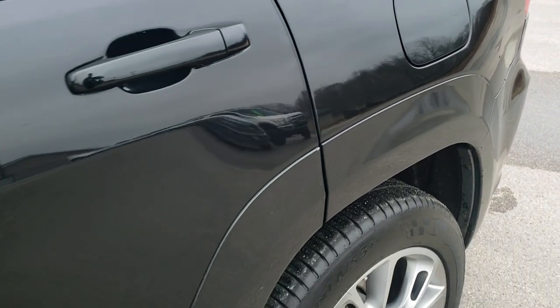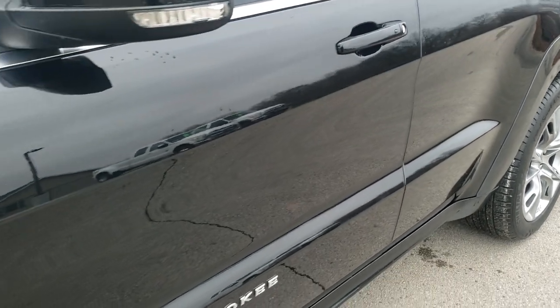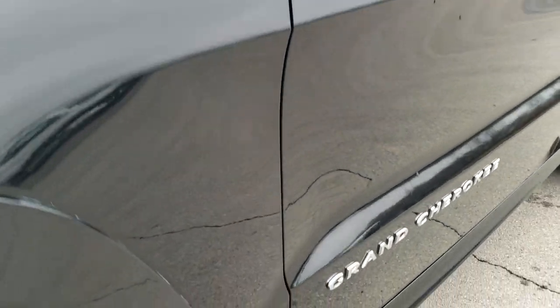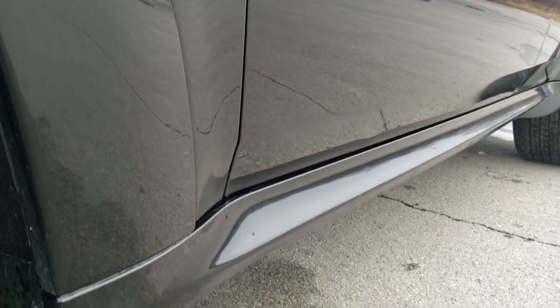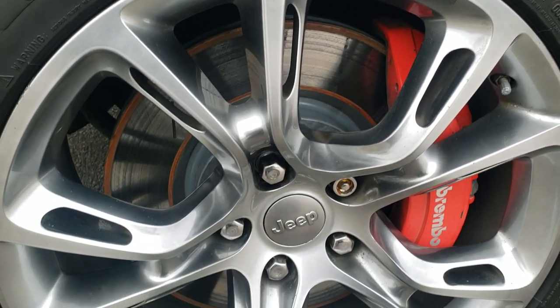Brilliant black crystal pearl is the color. We shoot all of our videos in 1080p, 60 frames per second. So if you have HD capabilities on your computer, tablet, or smartphone device, turn them on right away because it is like you're right here looking at the vehicle — definitely your best way to ensure the quality and condition of the vehicle before seeing it in person.